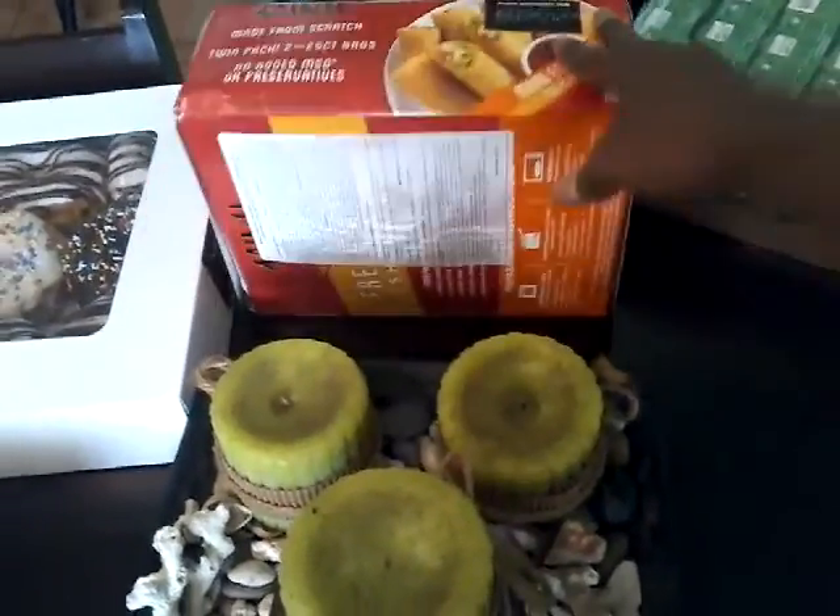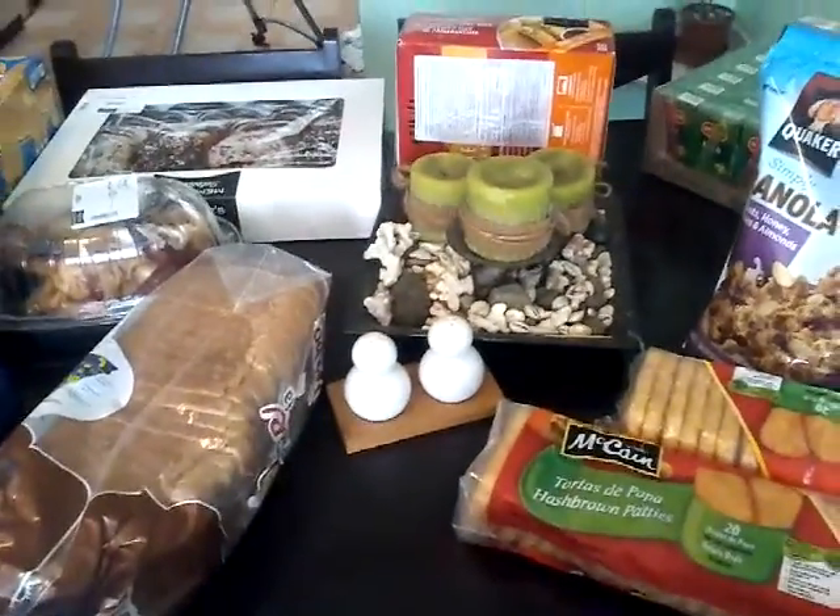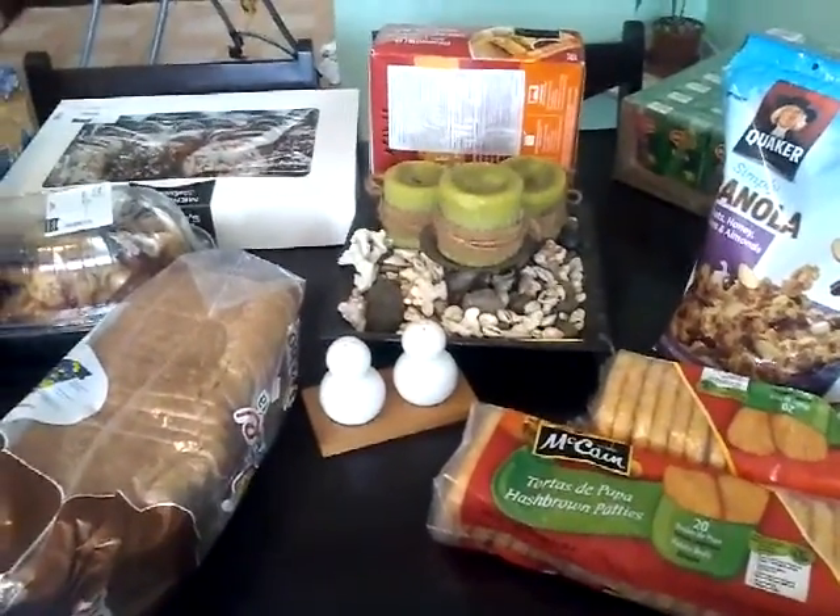And this is a 50-pack. And then some juices for the kids to take to school for a snack. And that is the bulk haul for January.